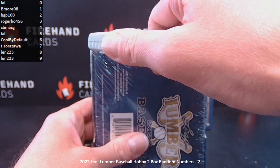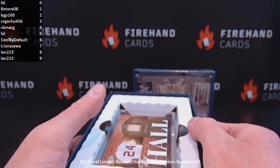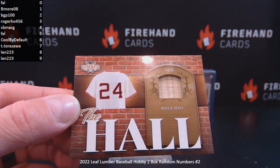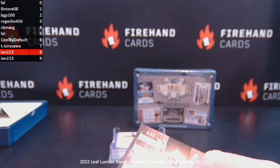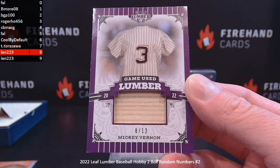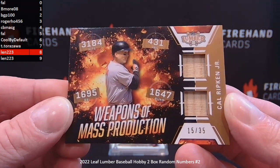Box one. Hopefully we got that Beirut Bat Barrel one-of-one for B-more. Very thick cards — nice slide box they put them in. First card: The Hall, Willie Mays, number 8 out of 15 — that's Lenn223. Bat piece of Willie Mays. Next, Mickey Vernon, 8 out of 12, also for Lenn223, game used lumber. Then Cal Ripken Jr., Weapons of Mass Production, dual bat, 15 of 35 — number 5 spot, Frank.